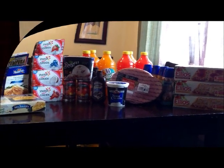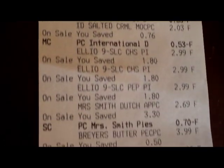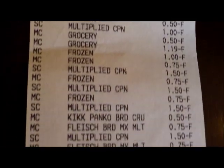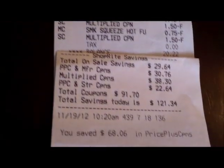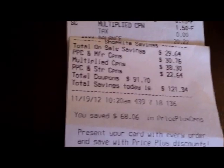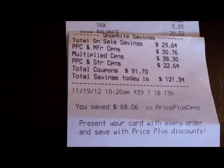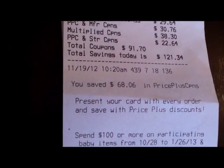Let me show you my receipt. This is all the groceries that I bought, and these are all my coupons that tripled. My total was $20.22. I saved with coupons and store promotions $121.34.